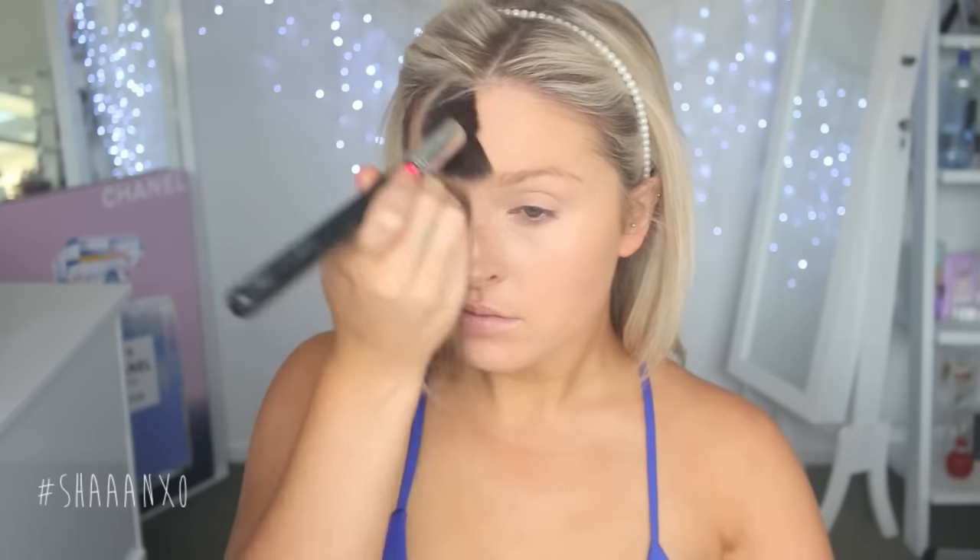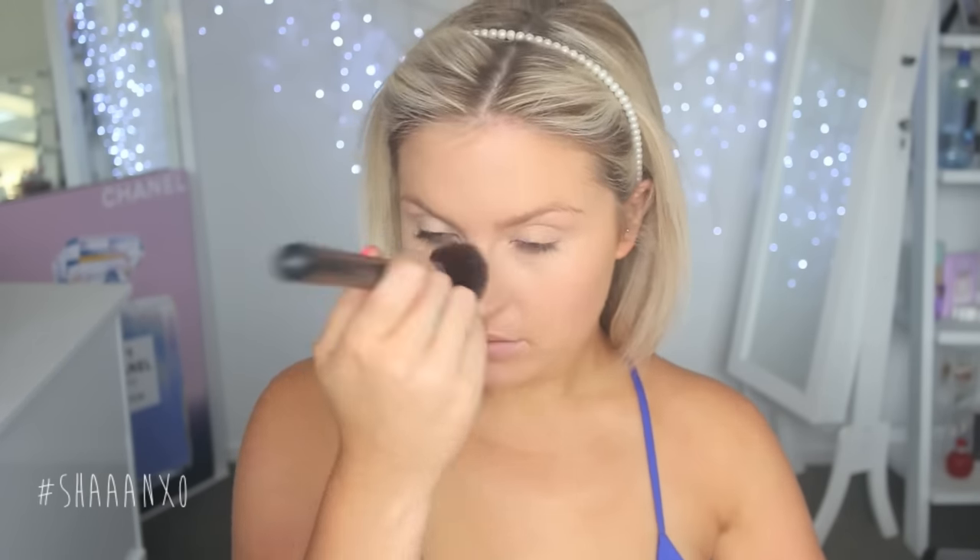Once I have finished blending that in with my finger — I find this is one of the fastest ways to do it — I'm going to take my powder and just buff a little bit of that all over my skin, just to set the foundation in place. This takes no time at all and will just ensure that everything lasts really well throughout the day.